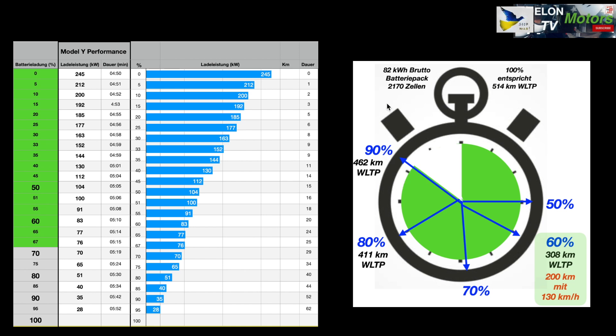If you look at this battery pack with a WLTP range of 514 kilometers at 100% state of charge, then as an example 60% gives you 308 kilometers of WLTP range. Driving at 130 km/h that's approximately 200 kilometers of real range. That's why tactically on long trips I charge very low, get that high peak, and after just 20 minutes at 60% I'm ready to continue.